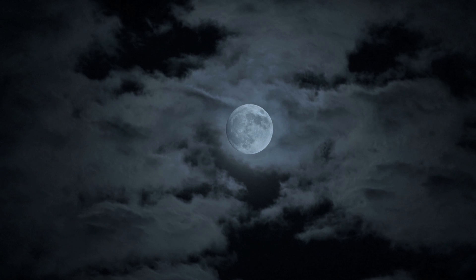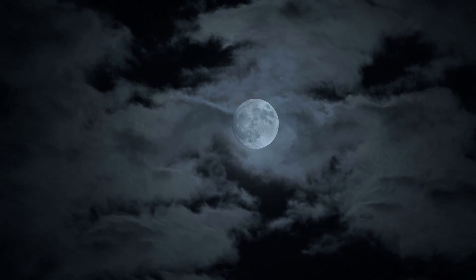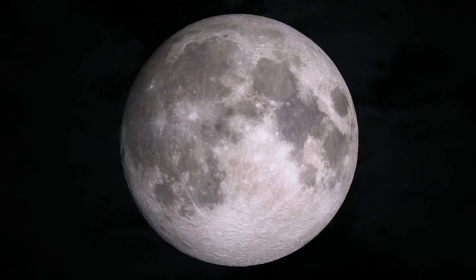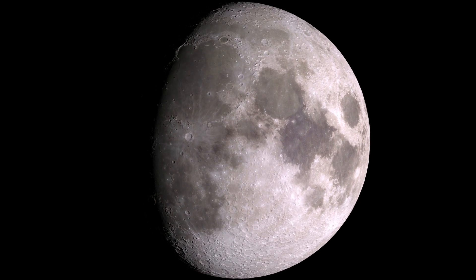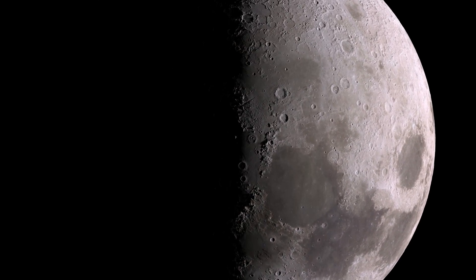Over the years, centuries, and millennia, we have been watching the Moon and wondering: where did it come from? What is it made of? And what events created the distinctive pattern of light and dark on its surface?